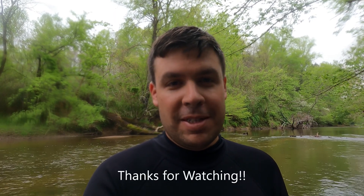Alright, I hope you enjoyed this video — metal detecting along the river, finding Civil War stuff. I certainly enjoyed myself. See you next time.